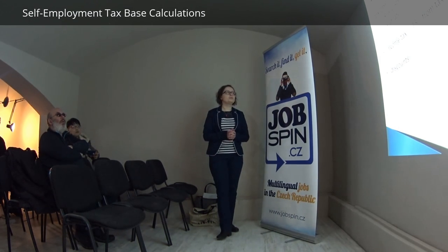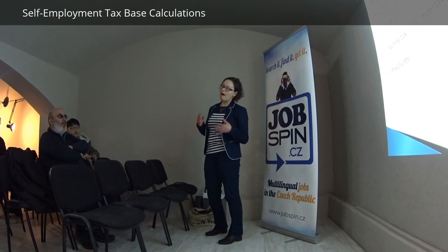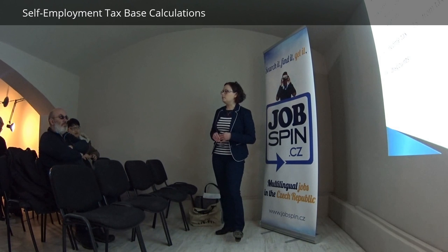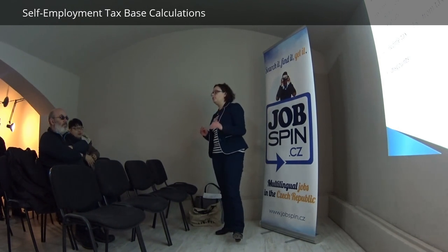Now, how to calculate the tax base: it's your income minus your costs. You can use real costs, which means you need to have all your receipts for everything you buy and deduct it from your income. However, usually these costs are not high enough, and it's better to use the flat rate. You can only deduct things which are really connected to your business — for example, as an English teacher you might buy a laptop or textbooks, but this doesn't add up to much.